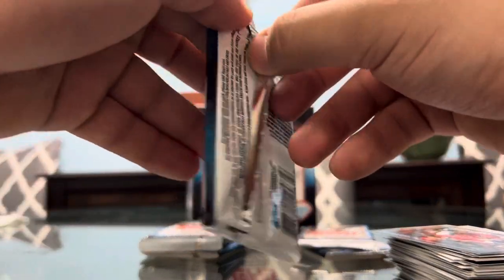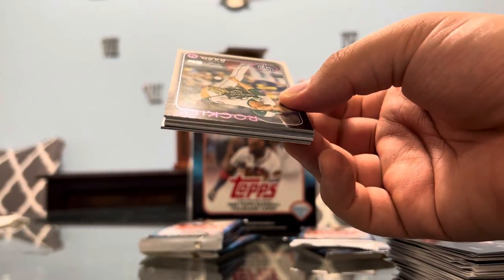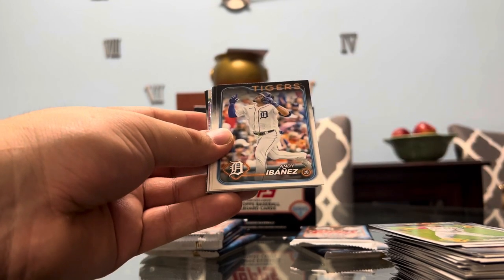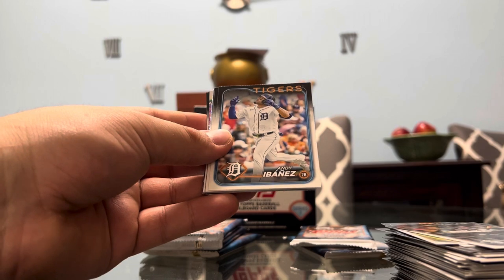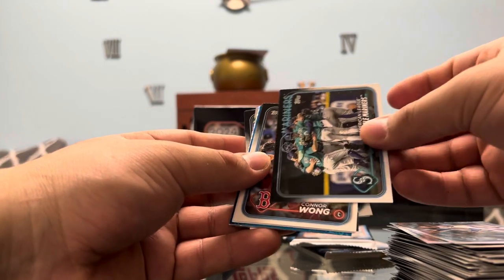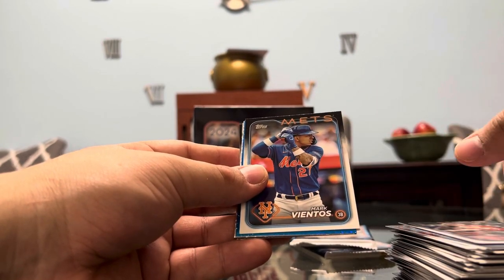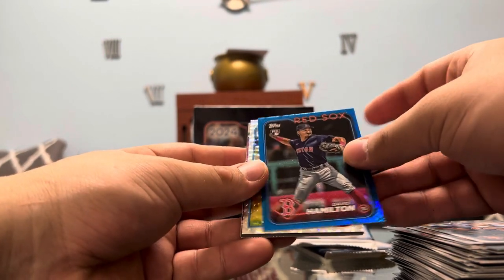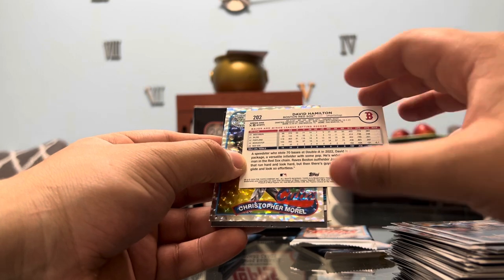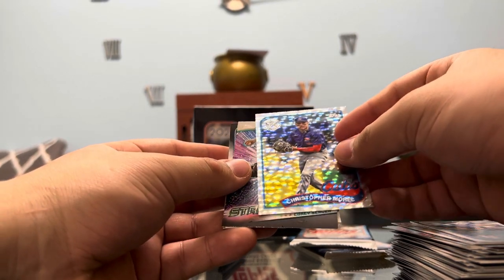We got six more packs to go and it's already a 12-minute video, still trying to make this go as quick as possible. The rips are a lot better. We got Ibanez, Castillo — just the Mariners. Connor Wong, Mark Vientos — baby, let's go! That's exciting. We got a blue Red Sox David Hamilton — is this numbered? It is! We get a lot of numbered cards in monsters. That's 472 of 999, David Hamilton — exciting. We got Christopher Murrell from the Cubs on the foil board throwback Topps — sick card.